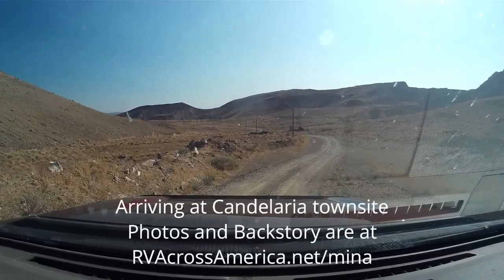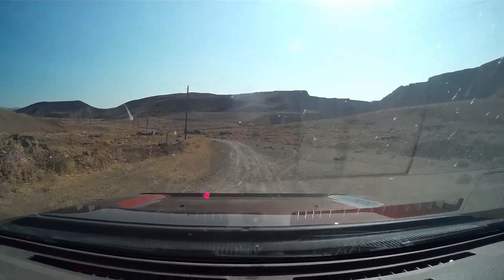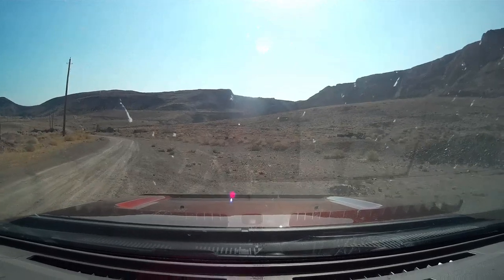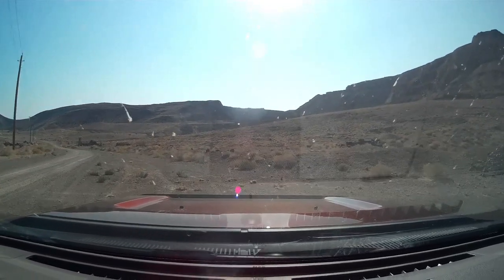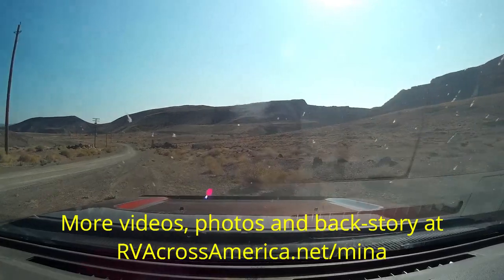You reach Candelaria — there isn't much to see in this particular view, but from some of my photos you do get a better sense, and particularly the visit to the cemetery was pretty amazing. I'll leave you with that, and you'll get more on my post. Thank you.